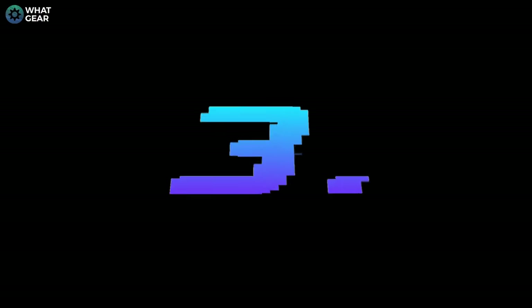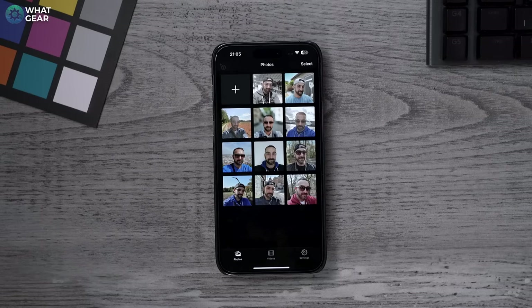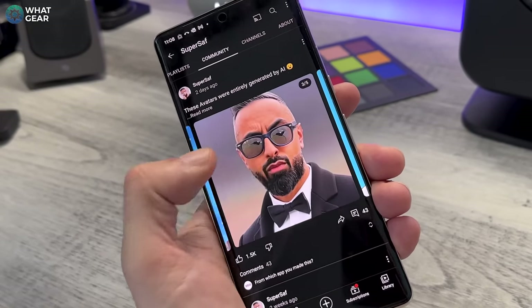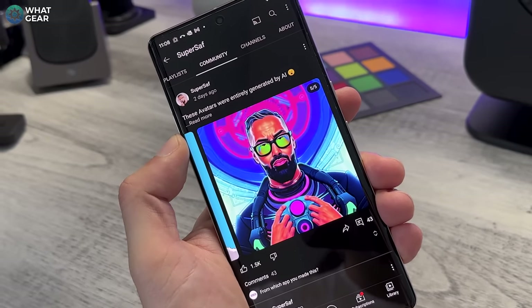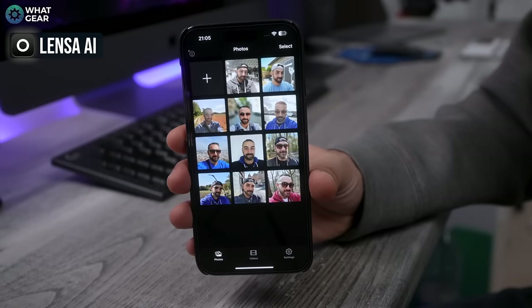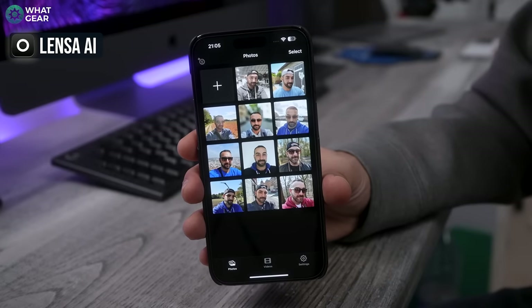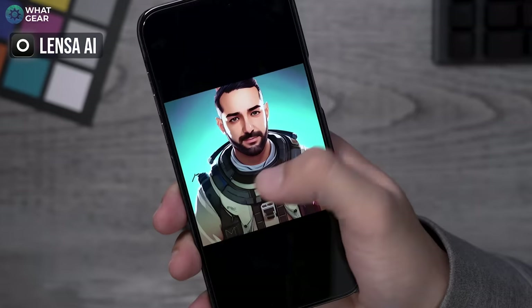This next one is called Lensa. Super Saf posted some amazing AI avatars on his socials recently, and that's what sent me down this rabbit hole searching for the best AI art apps. This is the app I believe he used. Like the others, there is a free trial — one week — so that's pretty good. Set a reminder with Alexa to cancel Lensa in one week, though the AI still struggles with midday versus midnight.